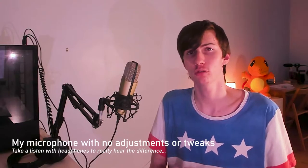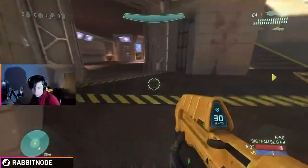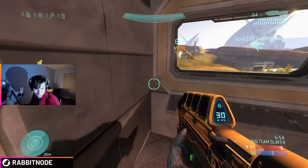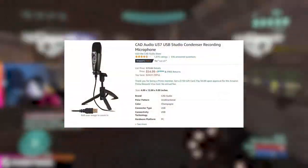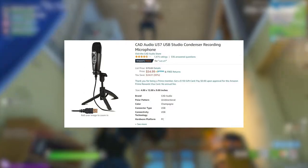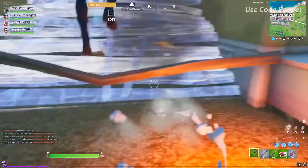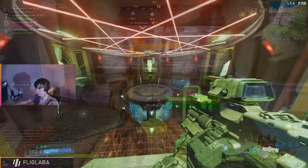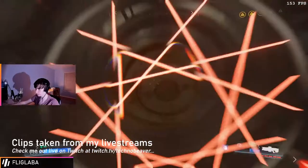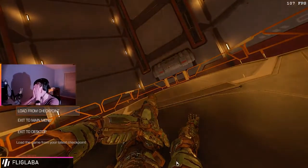Before we get into it, I want to show you what my microphone typically sounds like if I don't have these tweaks enabled. My Twitch setup isn't anything crazy — I use an old CAD U37 USB microphone as my standard recording microphone. With these tweaks enabled, there are some subtle differences that really help make it sound a lot more clear. Audiophiles will have definitely noticed the decrease in echo, the reduced room noise, and a little less distortion.